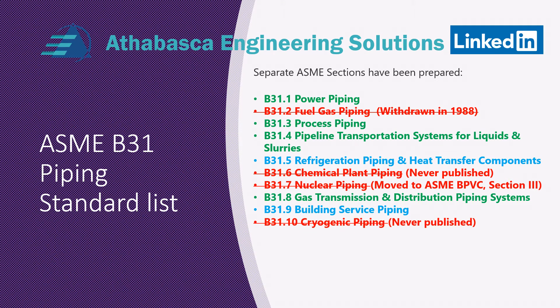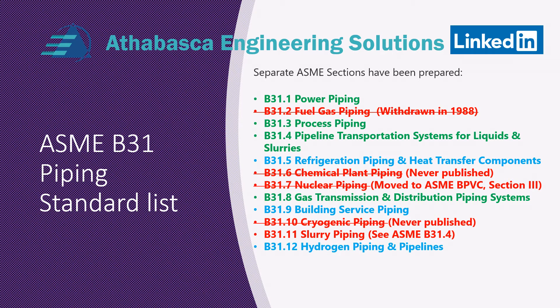B31.9 is for building service piping — I have never used it; I think it's more common in the United States. Cryogenic piping was talked about but never published. B31.11 is still in use, but really B31.4 depends on what's decided. B31.12 covers hydrogen piping and pipelines — I've never used it.